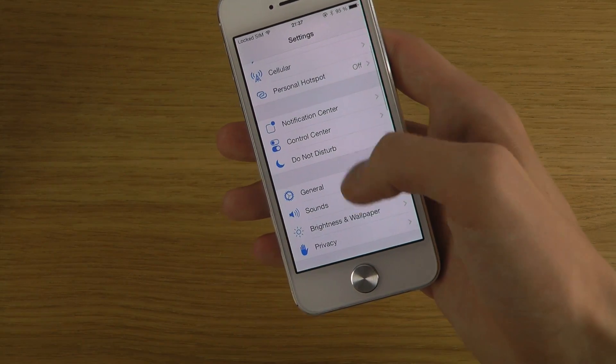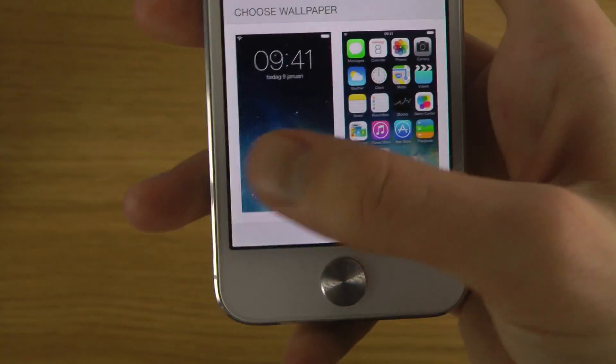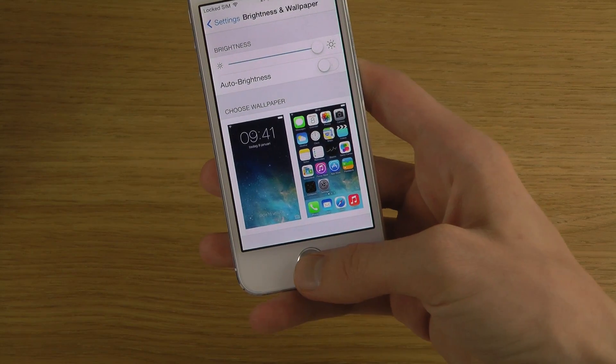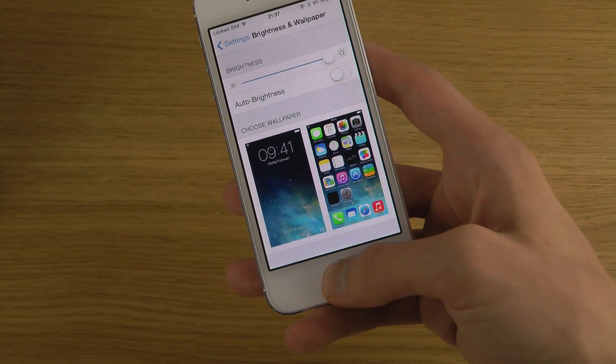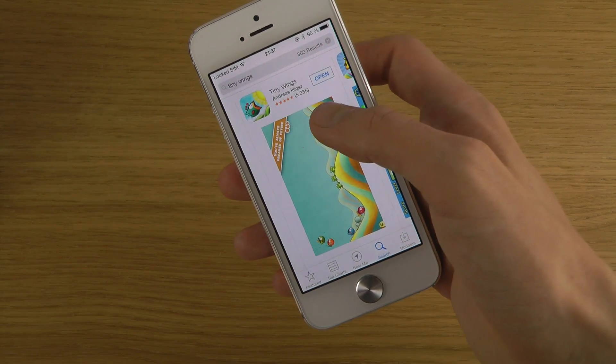Also the wallpaper — when you go into Settings and go down to Brightness and Wallpaper, you can see it looks a little bit changed in there as well.